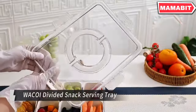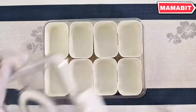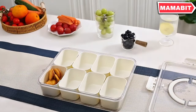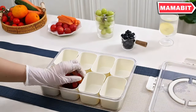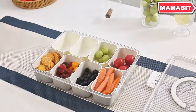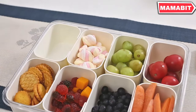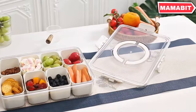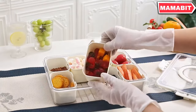Introduce convenience and organization to your snacking with the Waukai Divided Snack Serving Tray. This versatile tray features eight separate compartments, perfect for a variety of snacks like candies, fruits, nuts, and more. Designed for portability, this tray comes with a hands-on sealable lid, making it ideal for travel, picnics, camping trips, or office use. Crafted from food-grade BPA-free plastic, this durable tray ensures the safety of your food. Its detachable compartments make hand washing quick and easy.